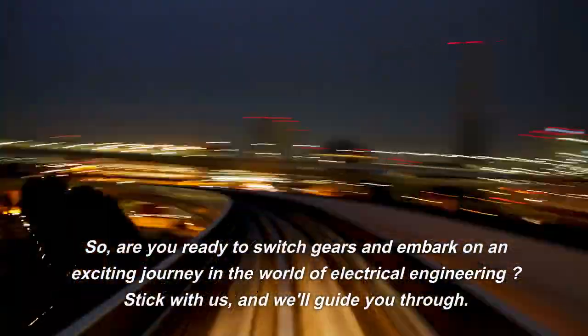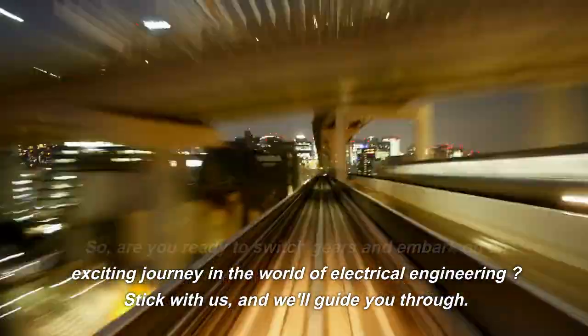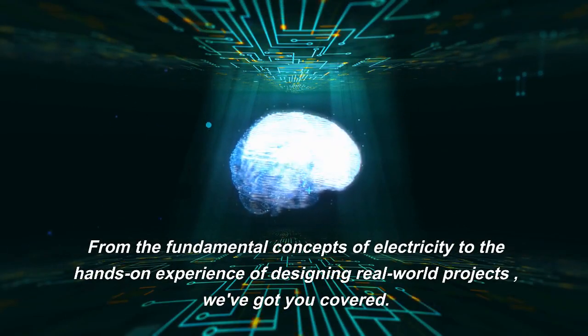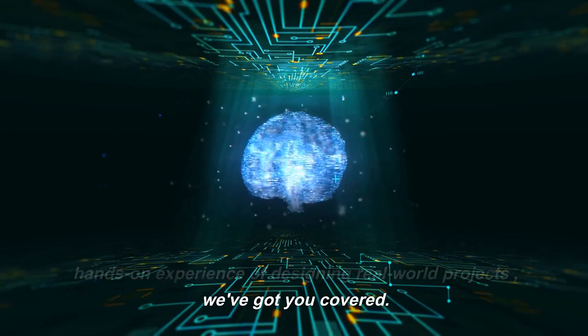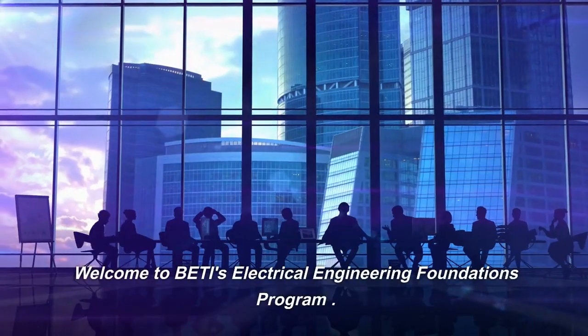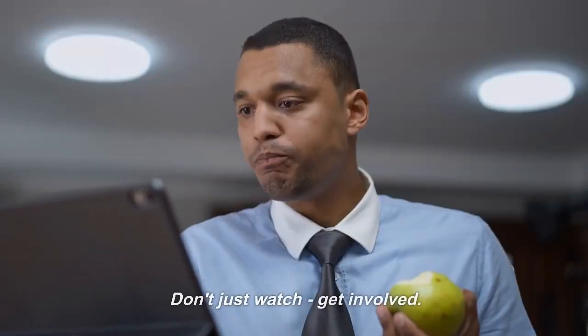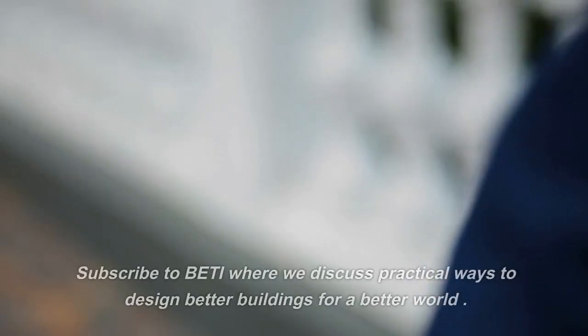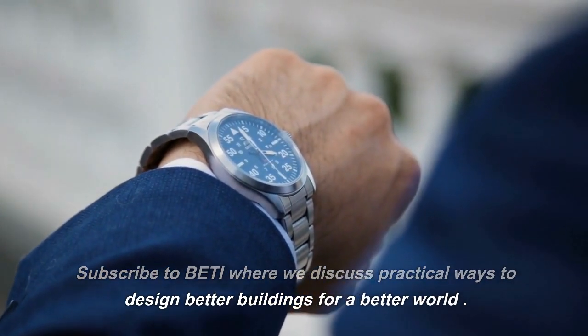So, are you ready to switch gears and embark on an exciting journey in the world of electrical engineering? Stick with us, and we'll guide you through — from the fundamental concepts of electricity to the hands-on experience of designing real-world projects, we've got you covered. Welcome to BETI's Electrical Engineering Foundations Program. Don't just watch, get involved. Subscribe to BETI, where we discuss practical ways to design better buildings for a better world.